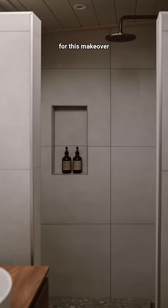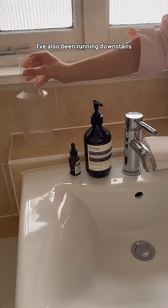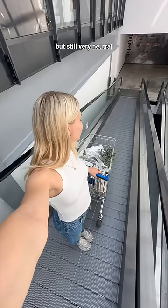To fit the aesthetic I'm going for with this makeover, I added in some of my bathroom products and these hand towels for our guests. I've also been running downstairs every evening for filtered water lately, so I added my water filter to the bathroom. It's looking great but still very neutral, so tomorrow we'll add some color.